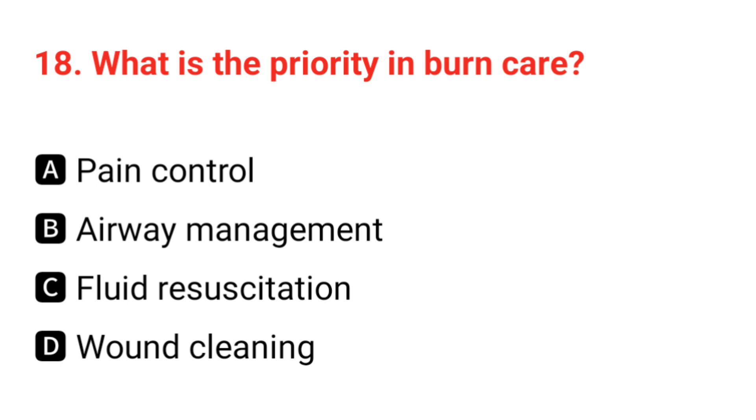Q18. What is the priority in burn care? The correct answer is B: airway management.